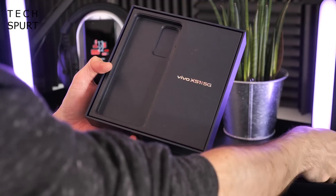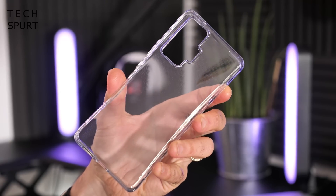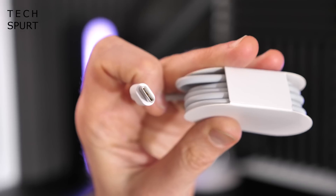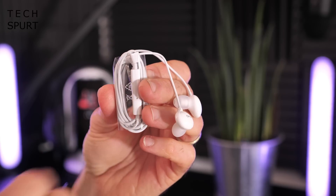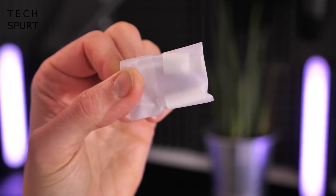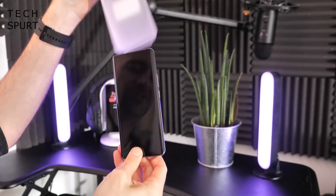There's the phone — let's see what else you get in the box. You've got a setup guide, warranty info, and a pokey pin to get your SIM in. There's a protective case, a two-pin Vivo Flash Charge 2.0 adapter — hopefully a three-pin if you buy it in the UK — a USB Type-C cable, and a pair of silicone-tip earphones with a 3.5mm connection and spare earbuds. Because there's no 3.5mm headphone jack on the X51, you also get a bundled 3.5mm to Type-C USB adapter.